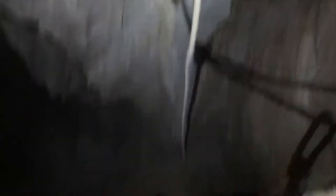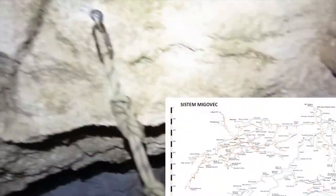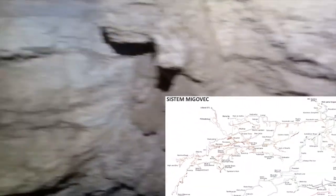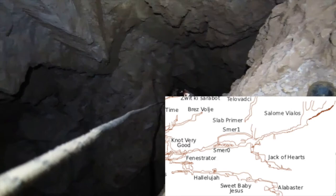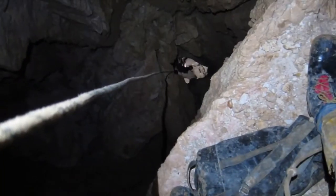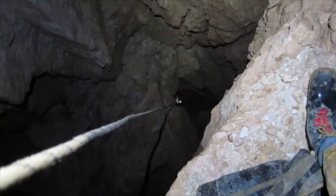Ten years after I was first and last here with Rick, we have rediscovered the pitch of Snare Zero. Tangy is down at a wee belay bolt, which I guess must have been put in by Rick, but I don't think he ever descended there.